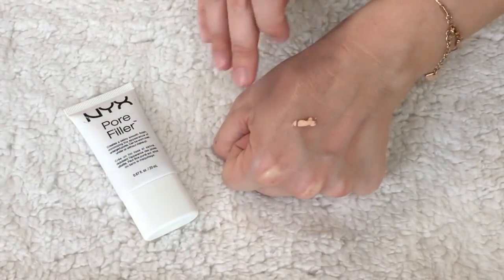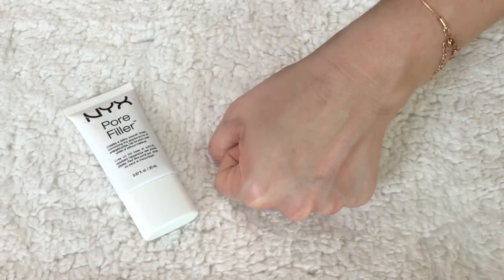On that note, the NYX Pore Filler — I really like this one. The Angel Veil is more of a white primer; this one is a beige, almost orange color, but when you blend it in, it really fills in your pores. I put it on my nose and sometimes my chin — areas where foundation tends to slip throughout the day. I don't put it all over my face because it can look cakey, but it does a great job in those specific regions no matter your skin type.